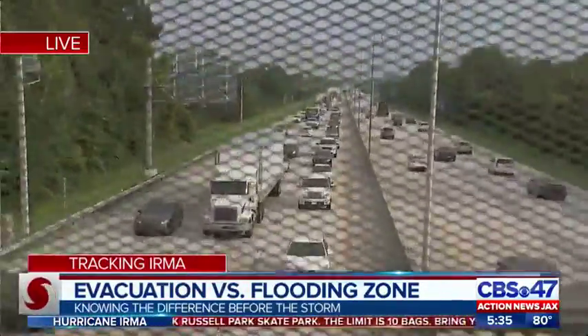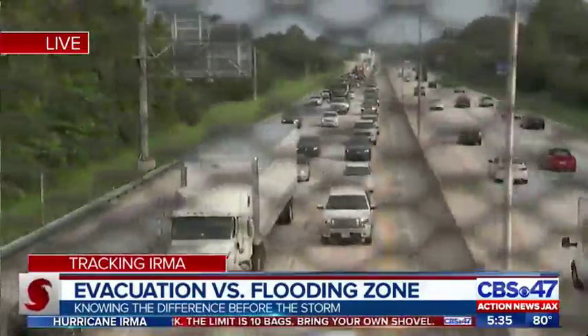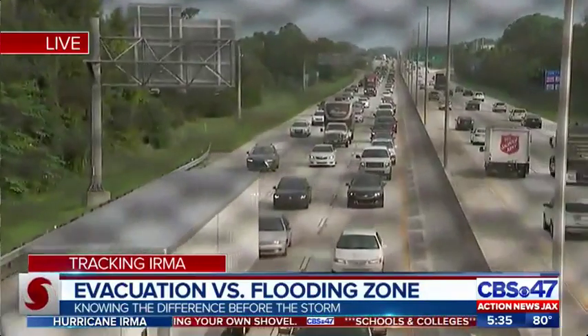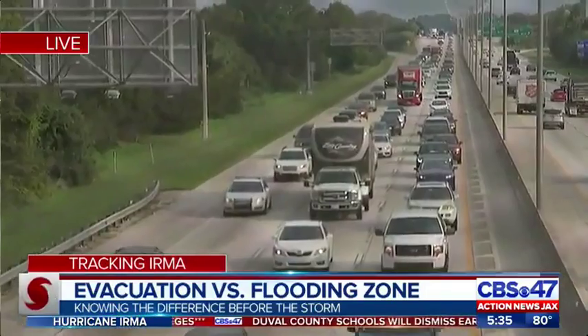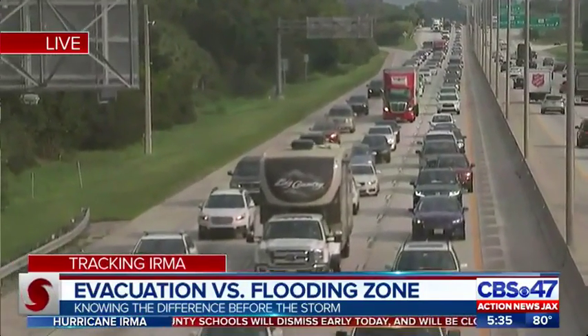People are evacuating their homes all across Florida, and you can actually sort of see the impacts of that. This is 95 headed north. Of course it's 5 o'clock traffic, but it's also people trying to get north. But there's still a lot of people wondering, should they pack their bags and go?